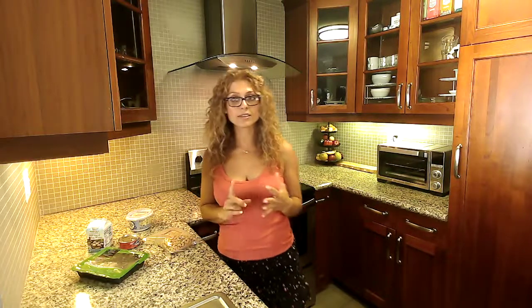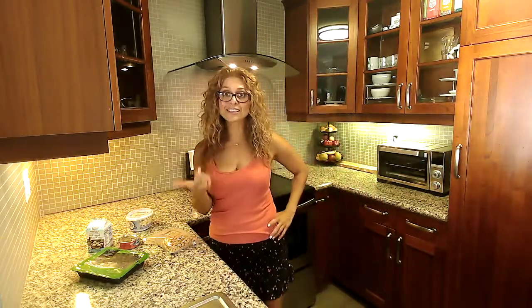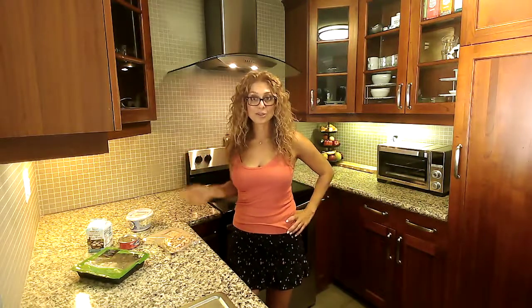I like to use it in my smoothies, parfaits, dips, and dressings. It's also a great substitute for sour cream. So next time you make your tacos or other Mexican dishes, you can easily swap the sour cream with the Greek yogurt.